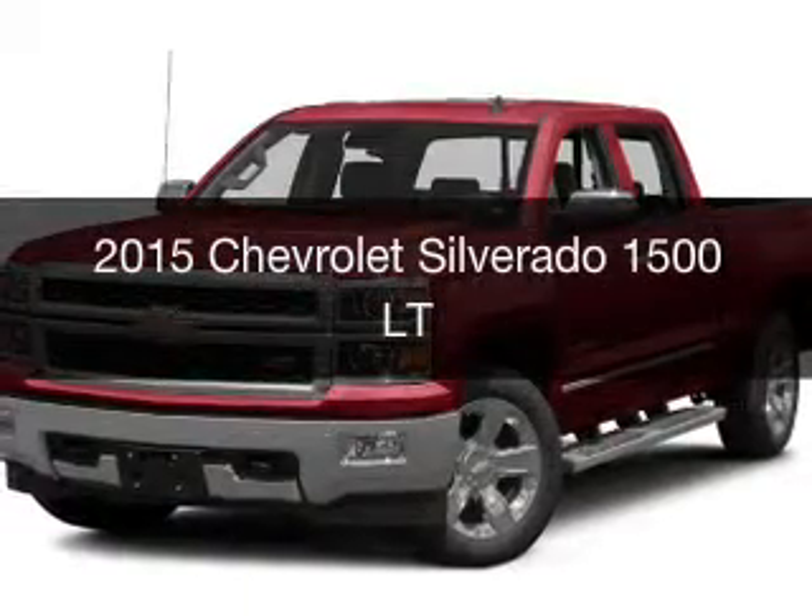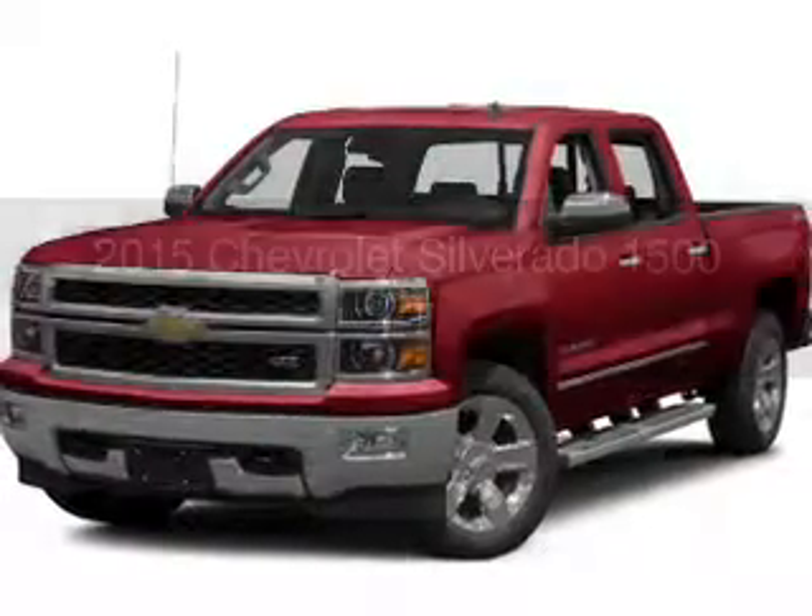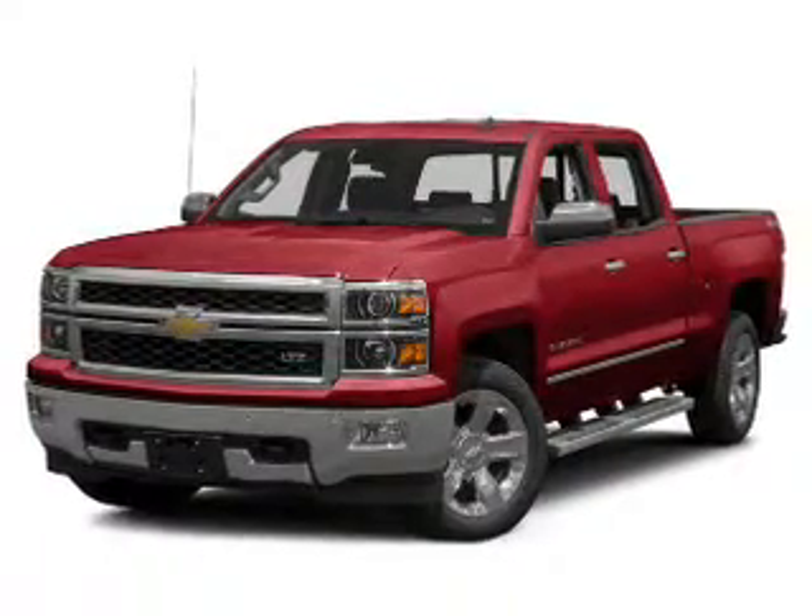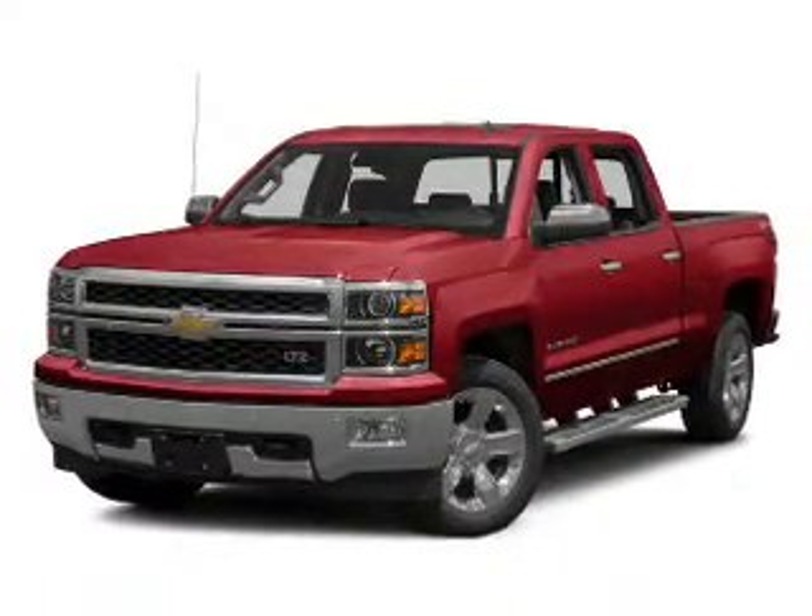This is a new 2015 Chevrolet Silverado 1500. It's powered by four-wheel drive, engine, and an automatic transmission.